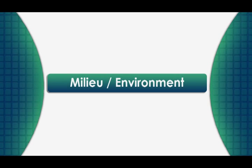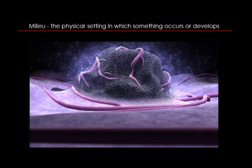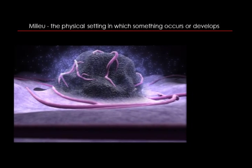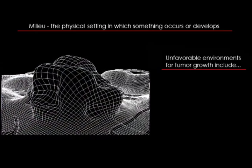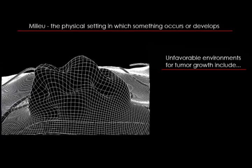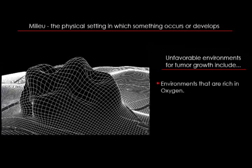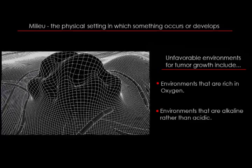The eleventh factor that affects the way that cancer grows and spreads is the milieu, or surrounding physical environment. Tumors need a certain environment in the body to survive. They need an acidic environment that is low in oxygen. So by creating an alkaline, oxygen-rich environment, we can make it more difficult for cancer cells to grow and spread.